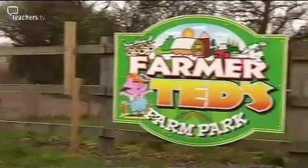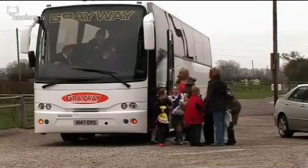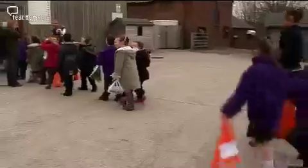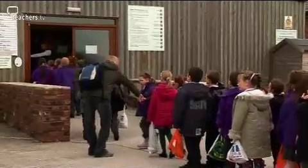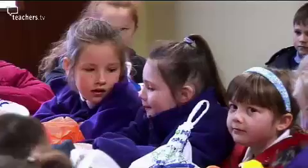Rachel implements the second aspect of her plan at Farmer Ted's Farm in West Lancashire. Farmer Ted's is a working farm that also operates as an education centre for tourists, locals and school groups. I think it would be a fantastic opportunity to have that interaction with the farm animals, and also it's a good way to introduce the children to where their food comes from — it doesn't come from supermarkets, in the freezer.